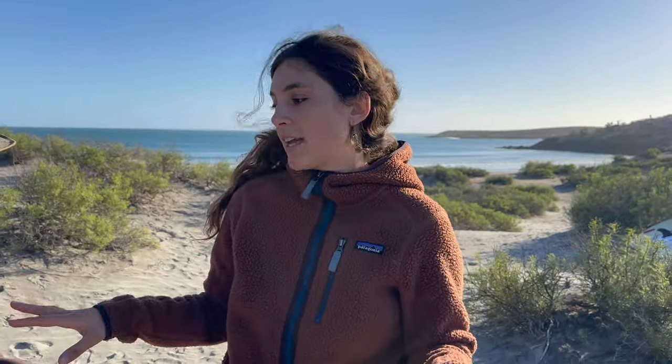We've made it to Baja and I wanted to go ahead and show you all the truck design, how it all came out, how I've been living in it. Let's check it out.